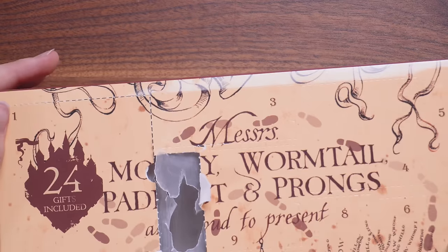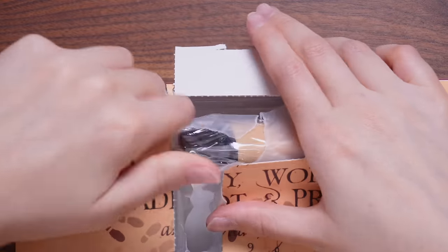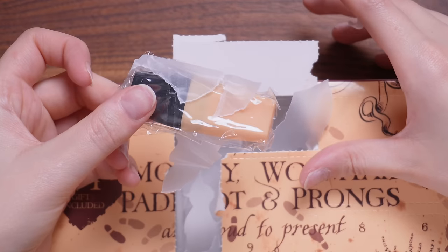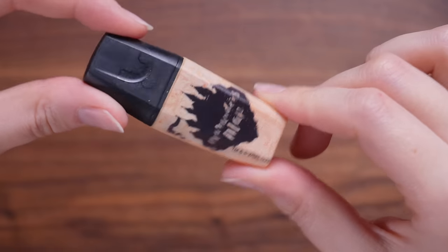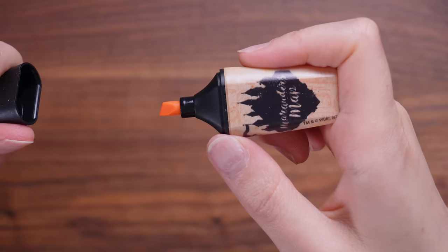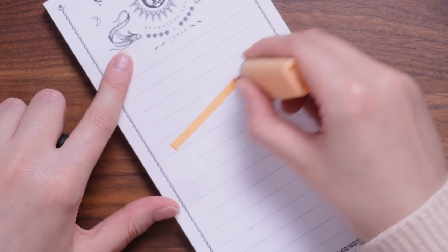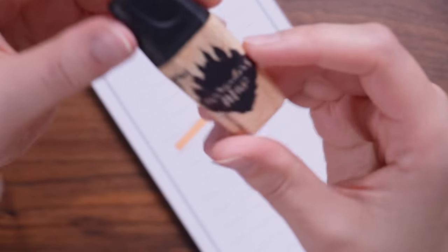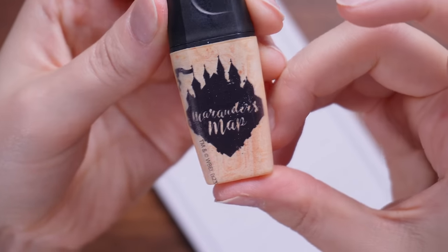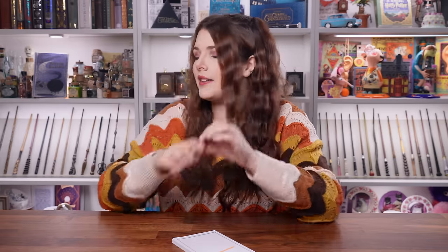Door number three — this is a Marauder's Map highlighter. Is it going to be yellow? No, it's going to be orange. I'm just going to test out if this pen works — which it does. This is probably the first product that I do actually like from the advent calendar so far. Here is the design on the actual highlighter itself — it's one-sided. I don't mind that item. I quite like it.